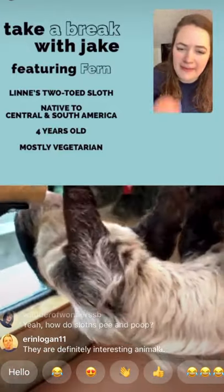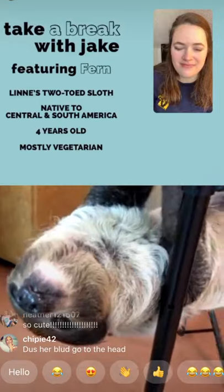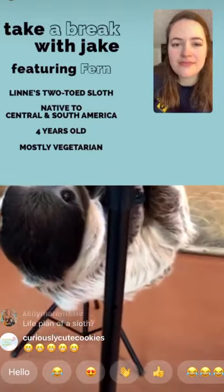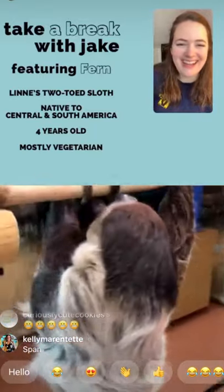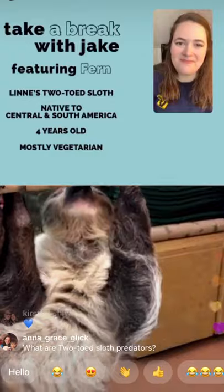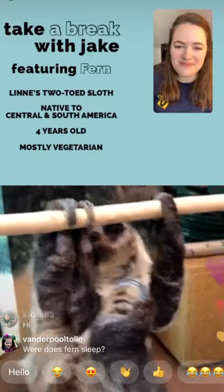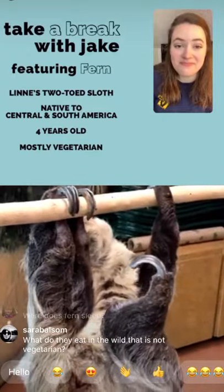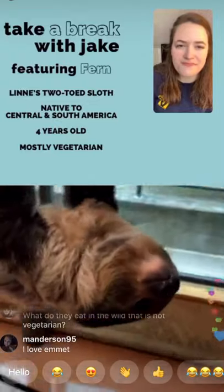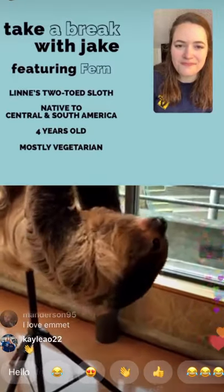If sloths get too cold, they can't keep fermenting their food, and that can lead to death in the wild. Here in human care we're very cautious with both of our sloths. Fern is an ambassador animal — she lives behind the scenes and comes out for different programming. Our male sloth Emmet actually lives in the aviary for visitors to see. This past winter, Emmet was moved out of the aviary temporarily due to HVAC and heating issues because it was too cold to safely keep him there overnight.